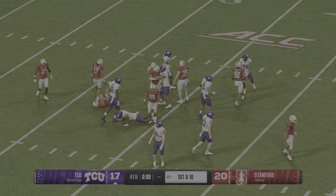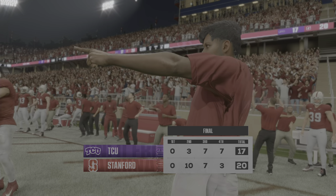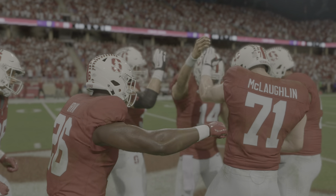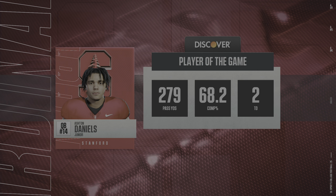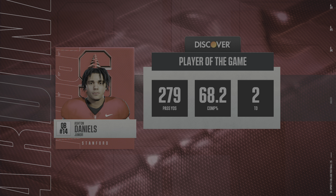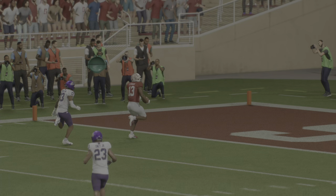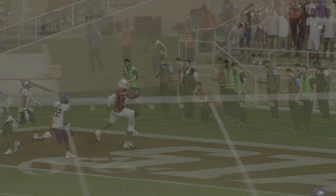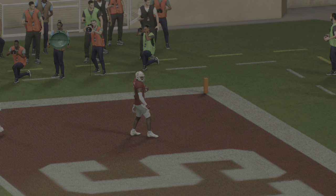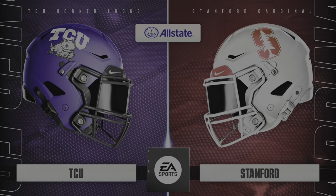That last field goal gives them a three-point lead — now to see if they can cover the kickoff and keep TCU out of field goal range. He'll bring it out from inside his own 10. Good job by the coverage unit to stop the return man. And that appears to seal the victory.